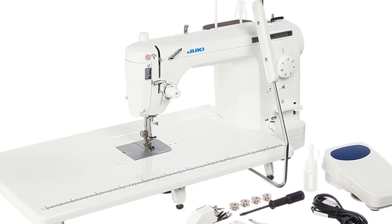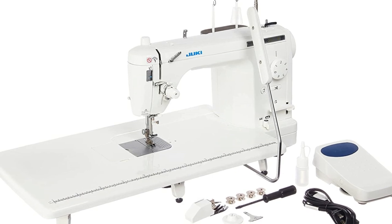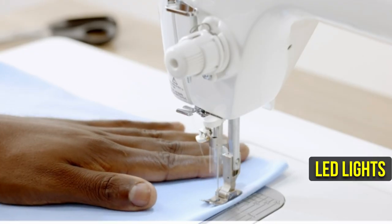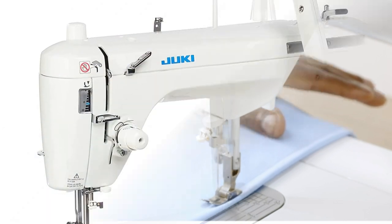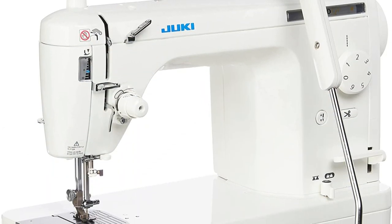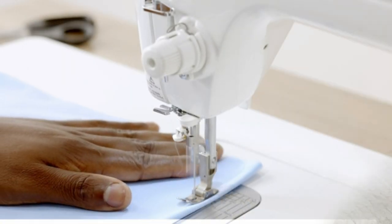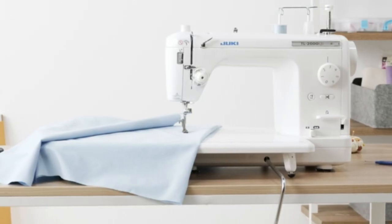The machine also features improved needle control, allowing for greater accuracy while designing and quilting. You won't have to deal with the inconvenience of manually inserting the thread, thanks to the Juki TL-2000Qi's automatic needle threader, which speeds up the sewing process. LED lights are also included so you can see the work area properly. Although the Juki TL-2000Qi is among the greatest in the industry, cost is the main factor that may prevent buyers from purchasing it. There is also a learning curve, as it operates differently from traditional sewing machines.